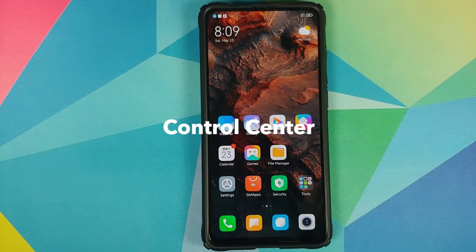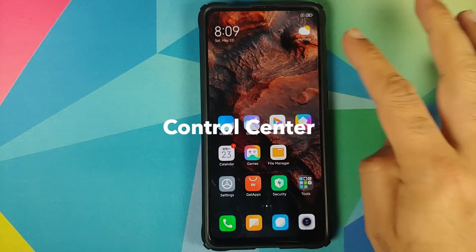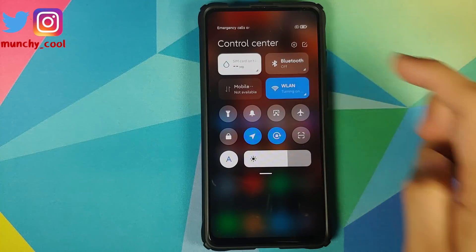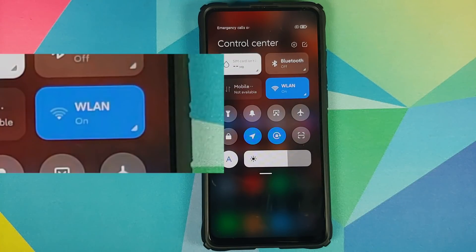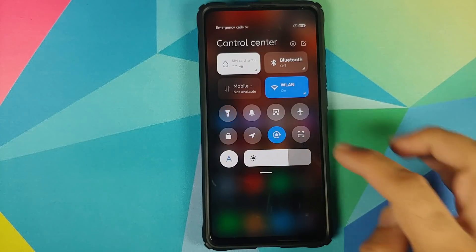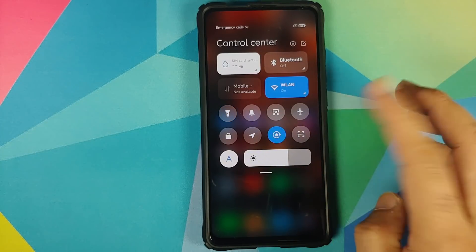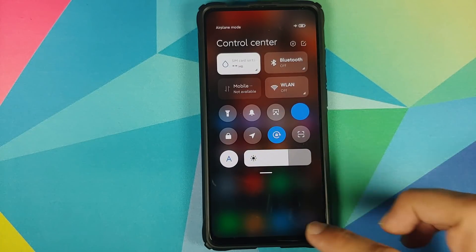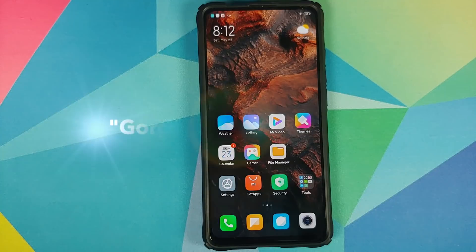Next up they have something called Control Center — again very similar to what you find on iOS devices, and the name is also the same. This is another new feature of MIUI 12. The icons are animated here as well: the Wi-Fi icon does a pretty cool bounce, torch is animated, and airplane mode shows an airplane flying through.